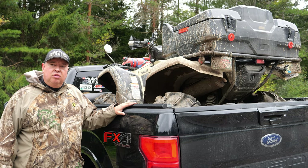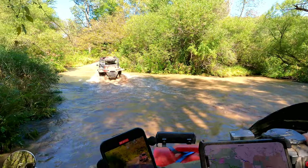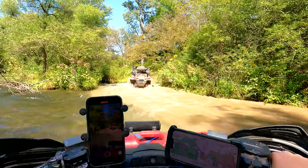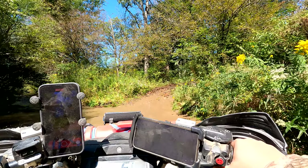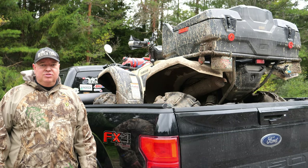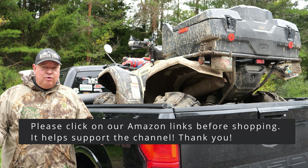I really do recommend getting a Yamaha. I love Honda, but the Honda just wasn't as beefy as this — smaller engine, smaller frame. This has a nice, comfortable seat and I'm happy with it. Just a follow-up update — we appreciate you watching all our videos. We're approaching 14,000 subscribers, so thank you everybody.